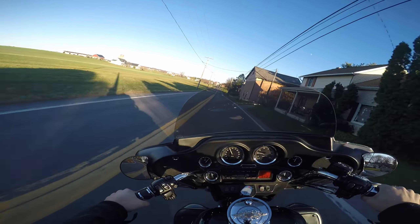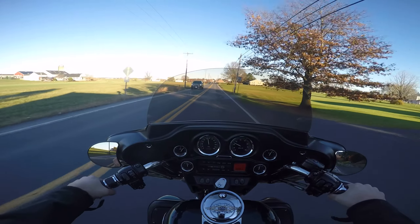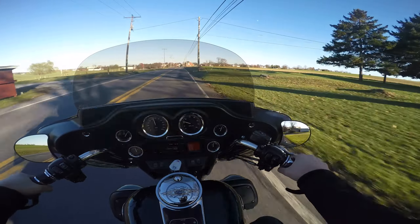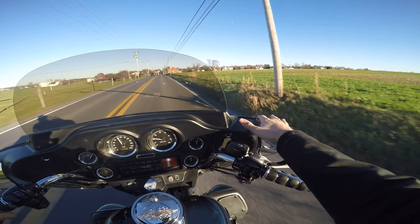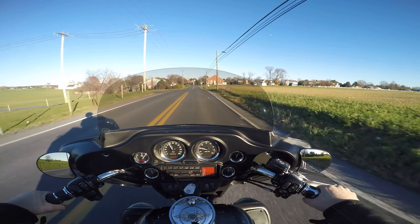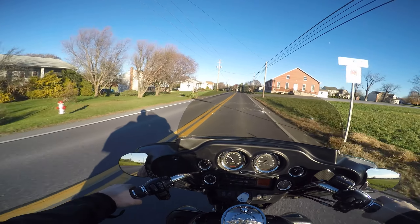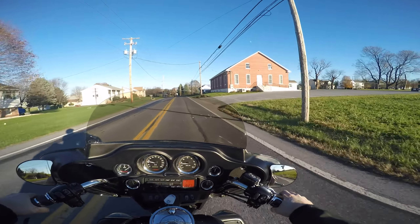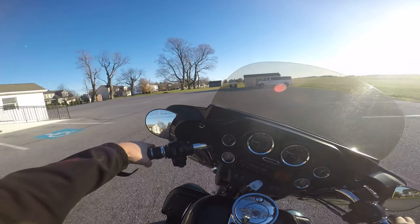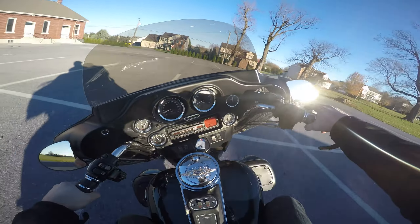I like this bike — they really took good care of this thing. A little bit of sun fading here, no sun fading over here. Transmission feels really smooth, really tight. Brakes are — these brakes are bled like...